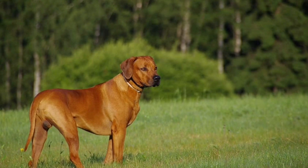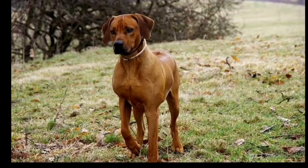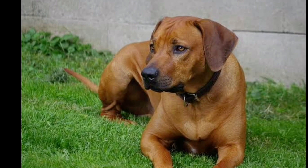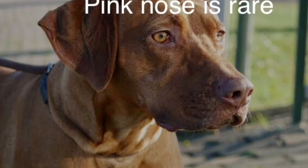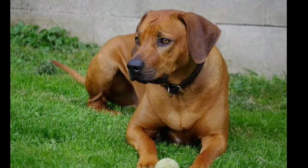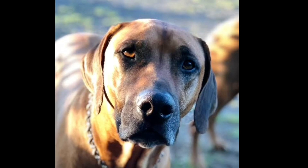The dog has a very short coat and requires minimal maintenance. It is a short coat breed with a low-maintenance coat. The color is typically with white on the chest, and these are all acceptable and confirmed by breed standards. Black and white on the chest are acceptable colorings.